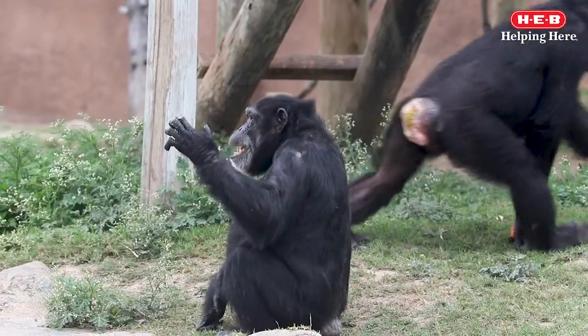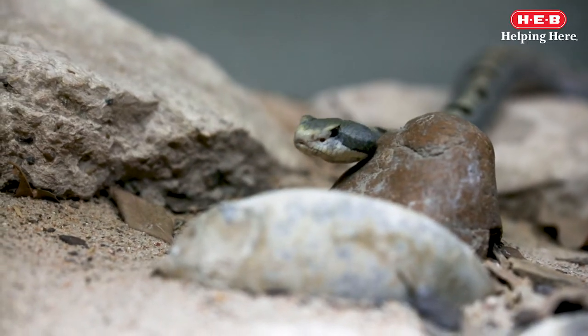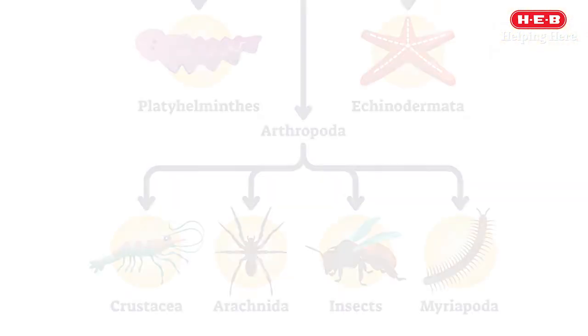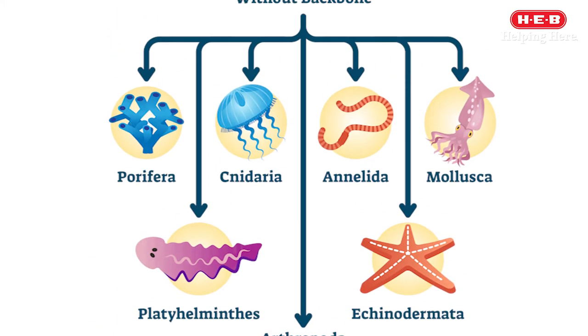Welcome back for more Wild Science with HEB. In a previous episode, we talked about how animals are divided into two groups and introduced you to some of the vertebrates you can find at the zoo. This week, we'll be talking about another group of animals known as invertebrates.